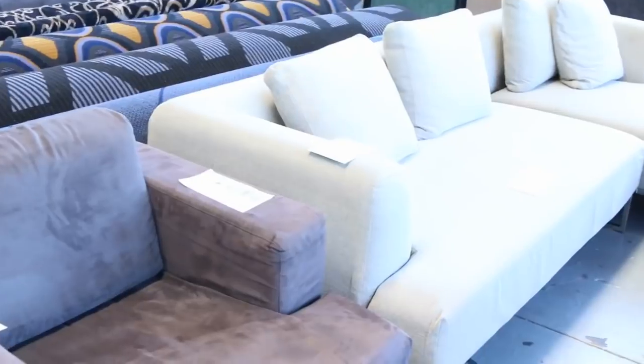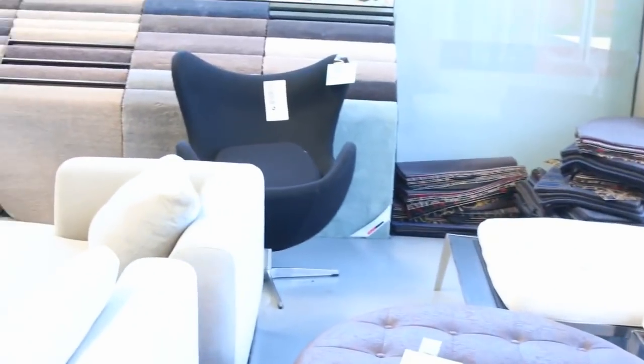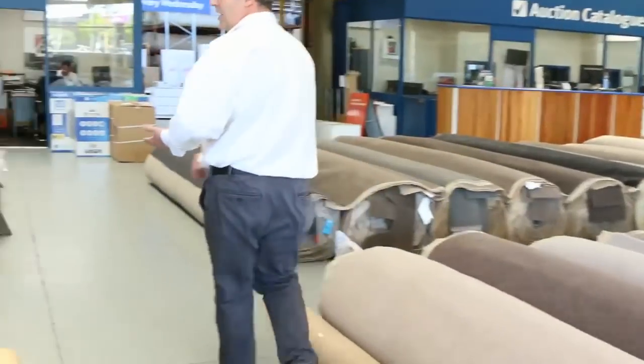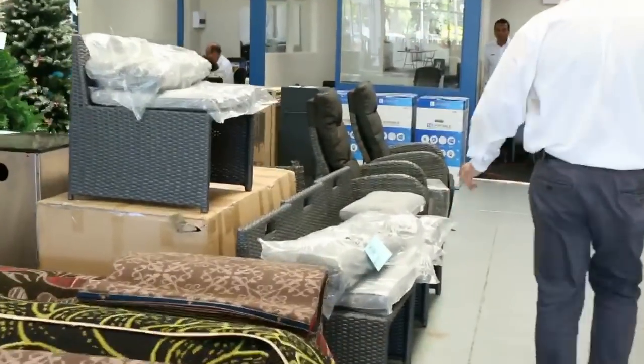Tons and tons of stock. We'll just pop back down through this way and have a look at the rest of the auction. It's a huge auction tomorrow. Don't forget we've got a heap of carpet through. The timber auction is huge — framing, decking, everything in there as well.